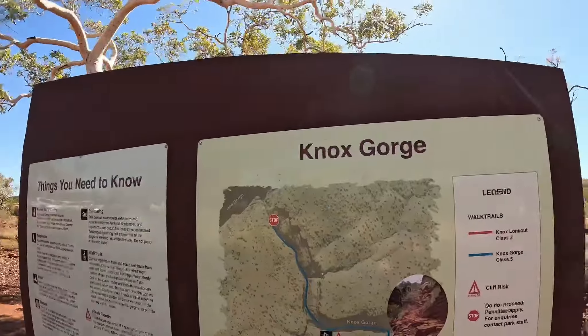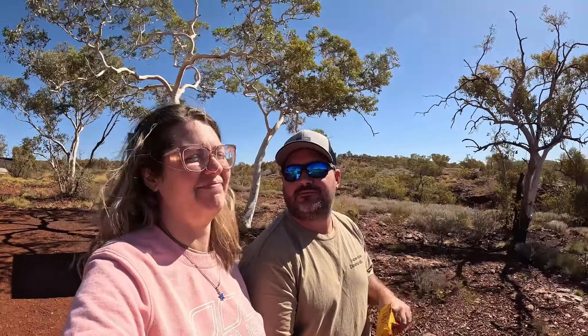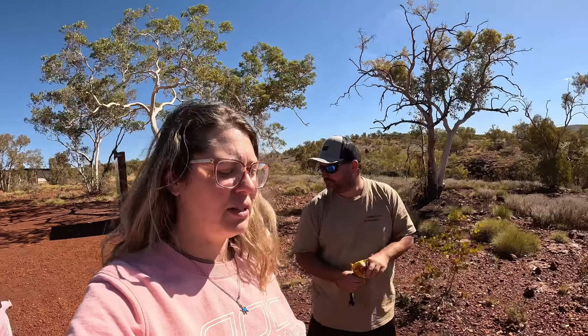Stevo's fuelling up with rice cakes for the big 300 metre walk. We're at Knox Gorge - I thought it was pronounced KNOX but it's actually Knox Gorge. So 300 metres return, nice and easy ones today after yesterday's efforts.